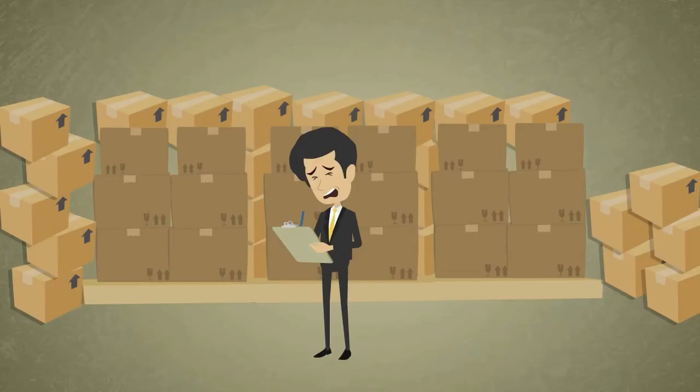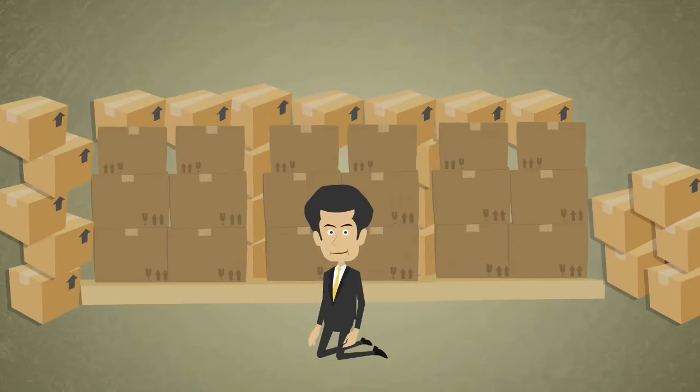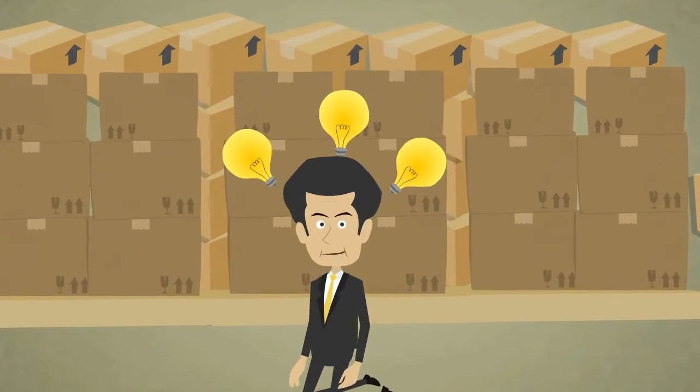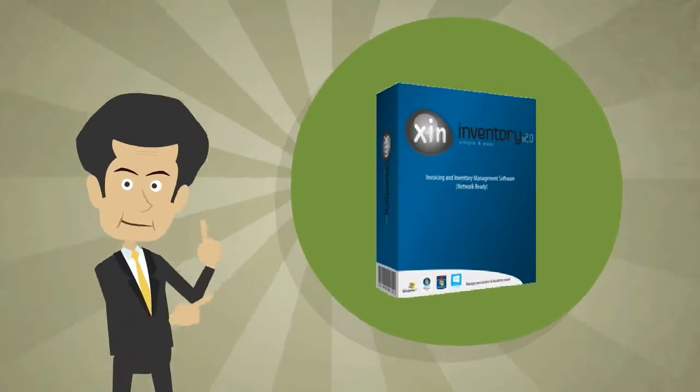Are you sick of your company's inefficient inventory control and invoicing system? Are you left thinking there's got to be something better? Well, there is, and it's called Zyn Inventory 2.0.